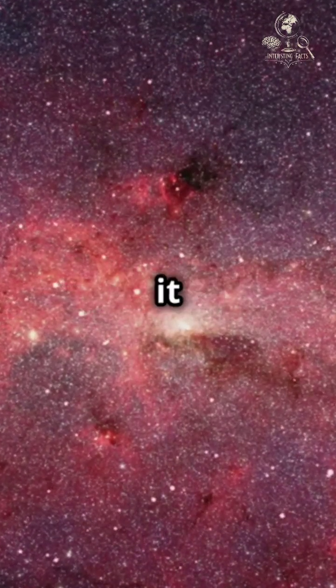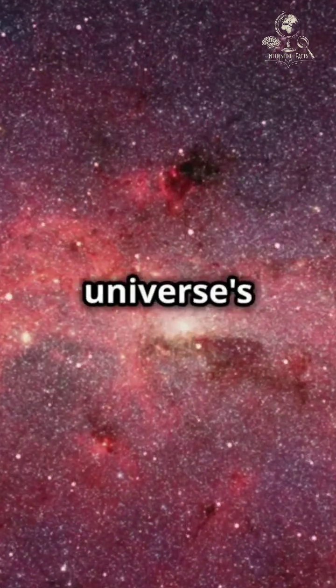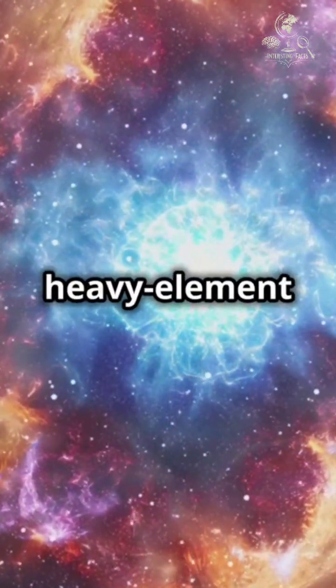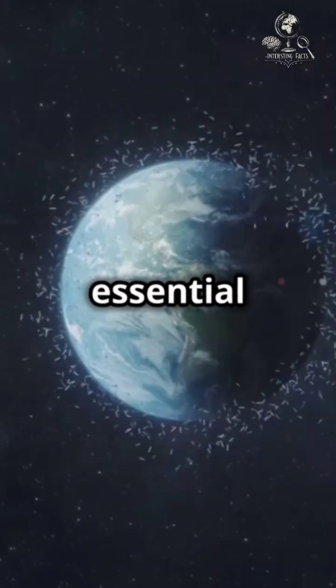As the gas cools, it forms cosmic dust, showering us with clues about the universe's early history. Stars like WR-124 were the universe's first heavy element factories, creating the carbon, oxygen, and nitrogen essential for life.